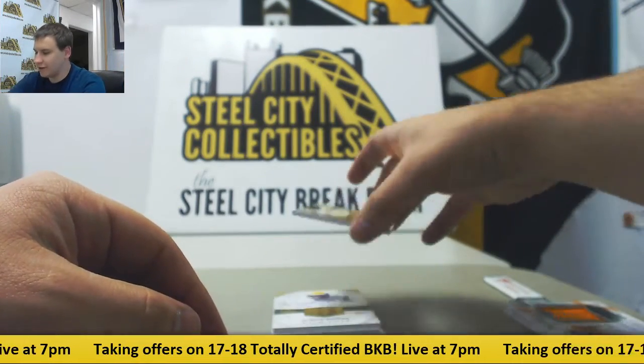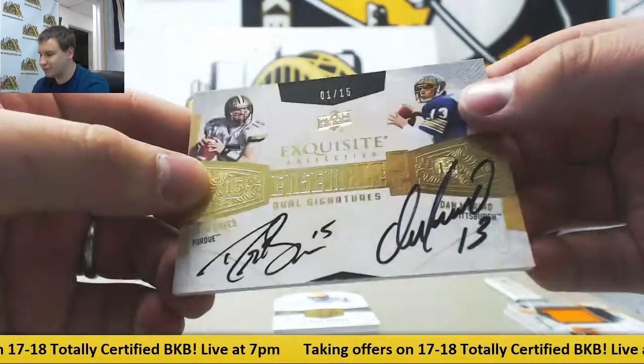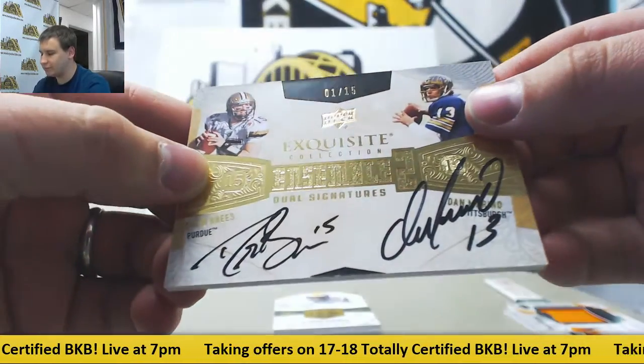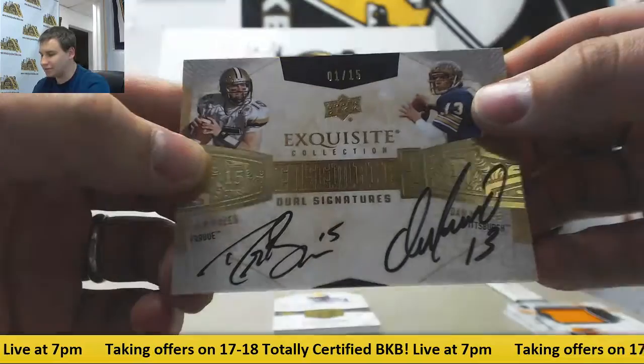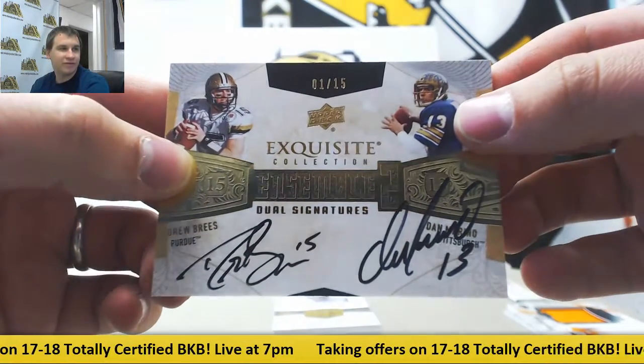This is a really nice one right here — dual autograph 1 of 15, Drew Brees and Dan Marino. Dual ensemble autograph, that is really really nice, 1 of 15 on that one.